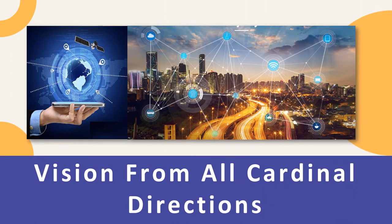Vision From All Cardinal Directions: Bird's Eye images provide the view from all four cardinal directions — north, east, south, and west. These images typically have much more detail than satellite views taken directly from above. Signages, advertisements, pedestrians, traffic signals, and other objects are visible in many bird's eye views.